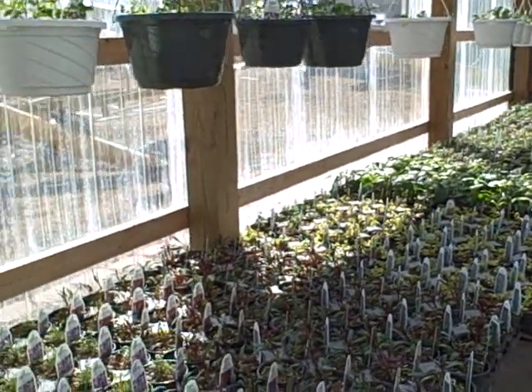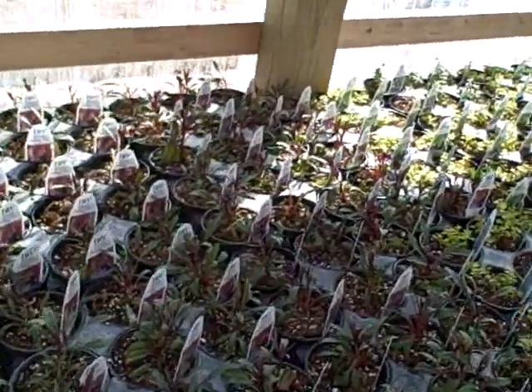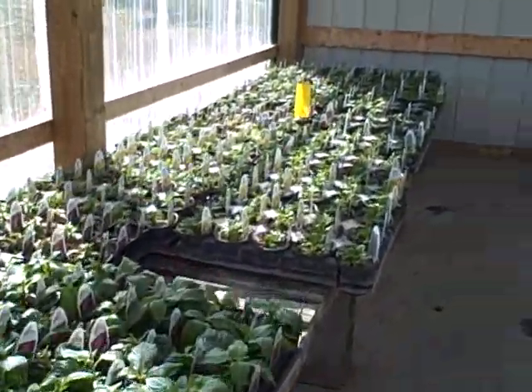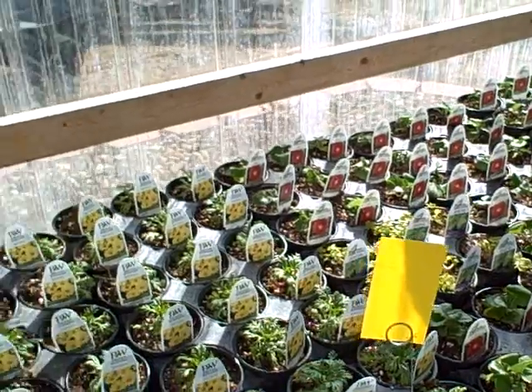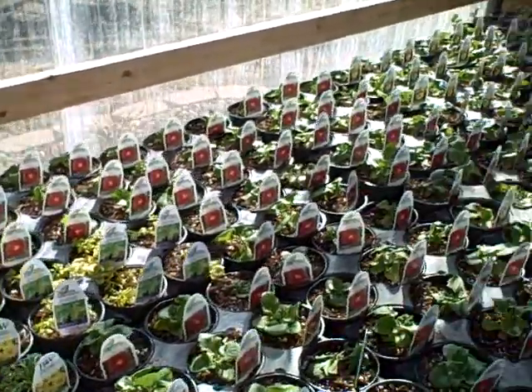I'm kind of waiting for next week and I'll be potting them up. These are my little baby plug plants. Everything's doing okay — I'm having a few casualties, but that's pretty normal. I've got my little sticky tags — these are for the insects I don't want in here. Those things work really great for getting the bugs.